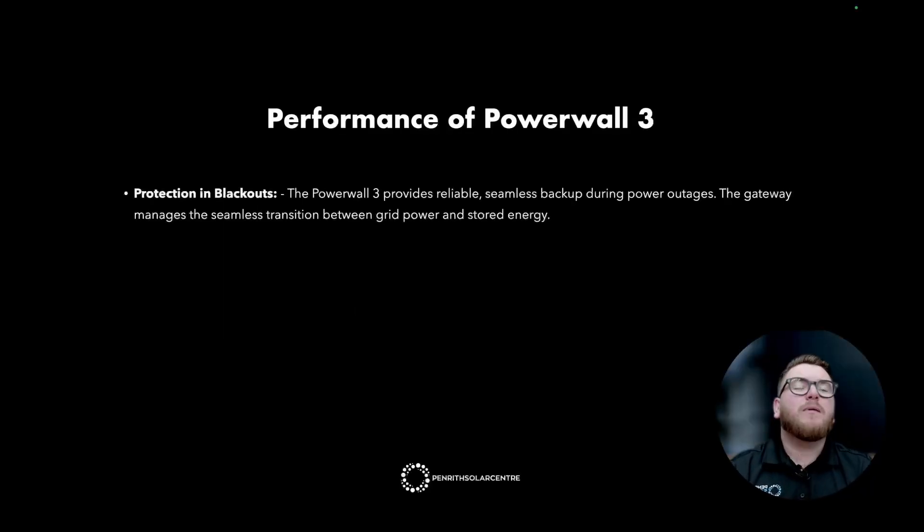Protection in blackouts: the Powerwall 3 provides reliable, seamless backup during power outages. The gateway manages the seamless transition between grid power and stored energy, so you can power through life with peace of mind, knowing that when the grid goes down, your Powerwall will be there. And with the DC coupled design, having panels directly connected to the battery, each day you're without power the panels will charge your battery and keep your home going, feeling like it's off-grid.